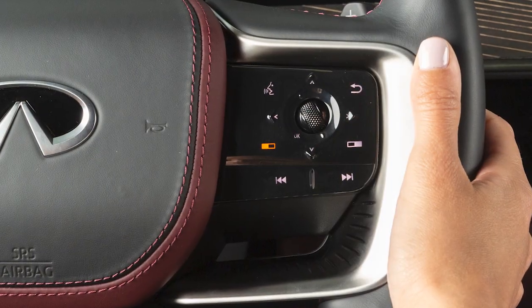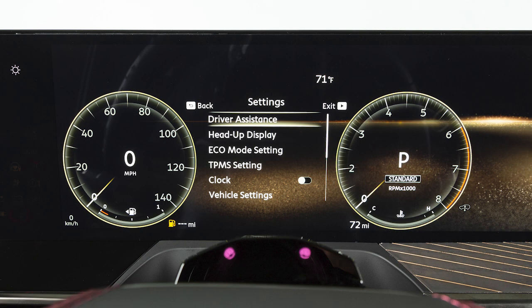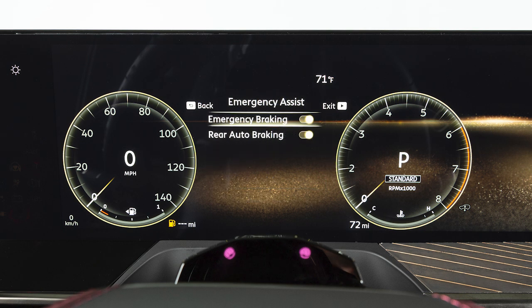To enable or disable the system, use these controls to select Settings, then Driver Assistance, Emergency Assist, then Emergency Braking to toggle the system on or off. Turning the system off will also disable the Predictive Forward Collision Warning System. The warning light illuminates when the system is turned off.